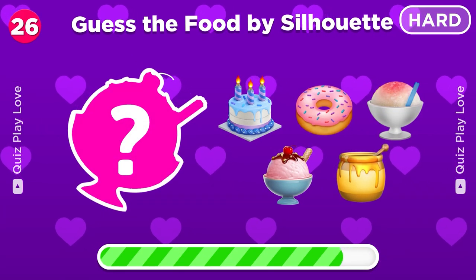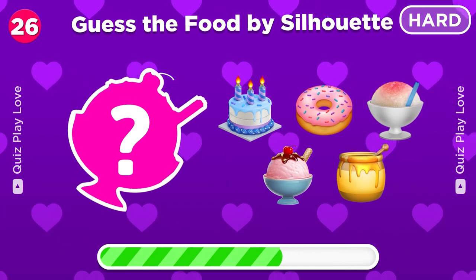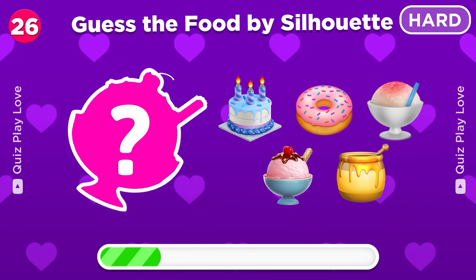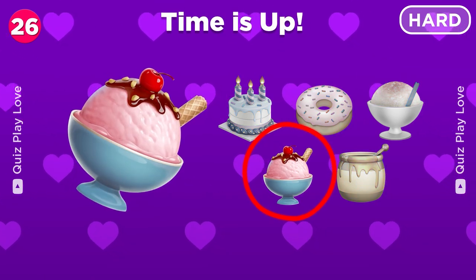Time to guess the food from this silhouette — let's see if you can. Wow, it's an ice cream!